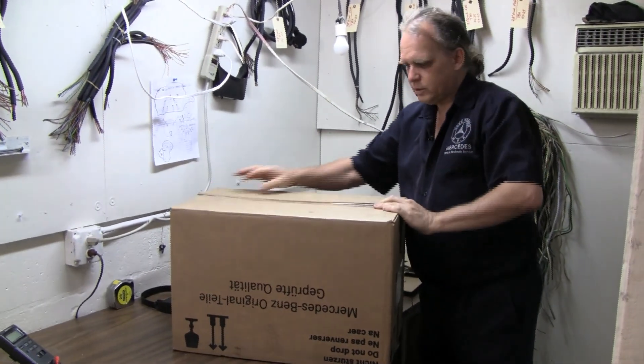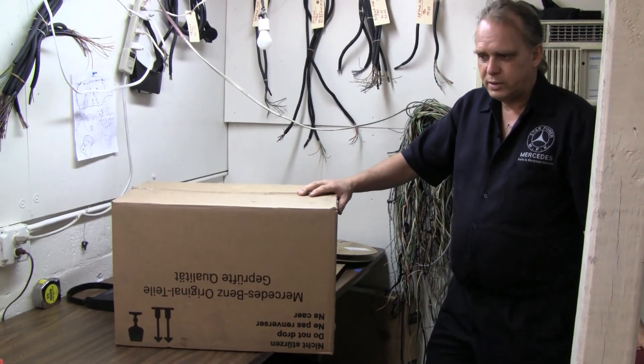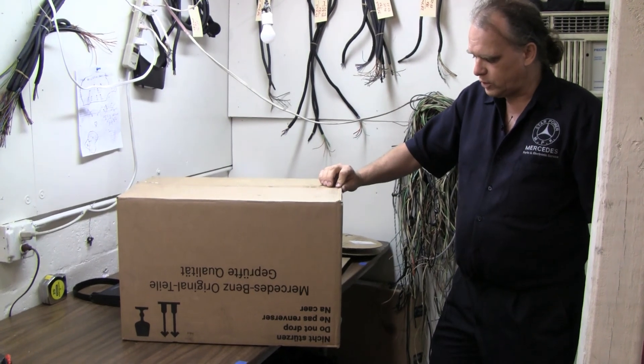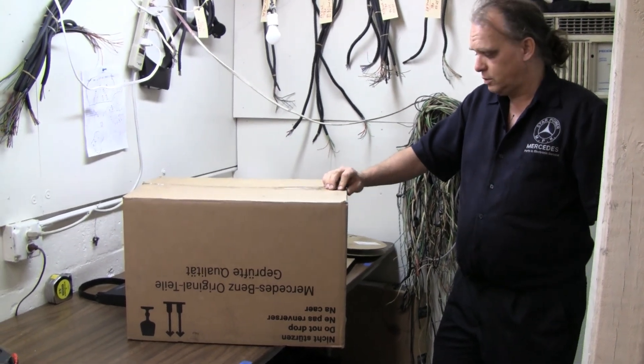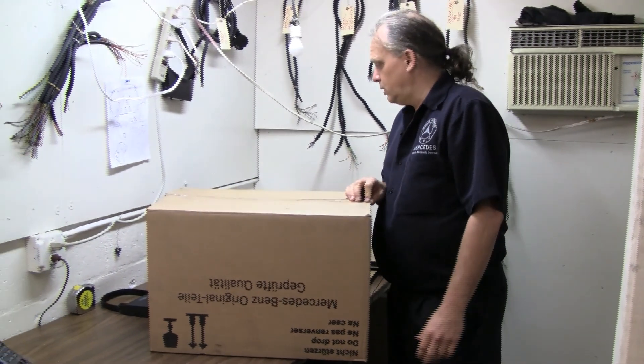We also buy cores. We sell new ones around $1,100. We as usual sell them for a fraction of that, remanufactured. So if you need the 273 intakes, we do have them in stock ready for shipment.